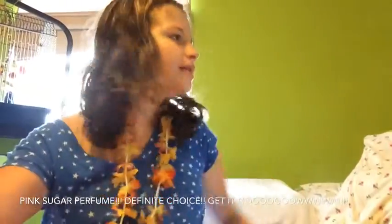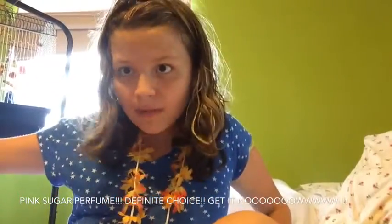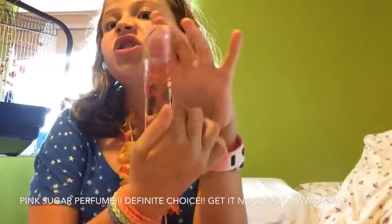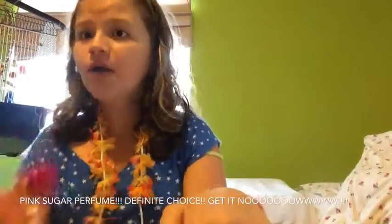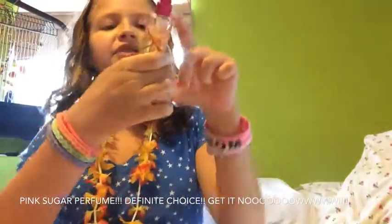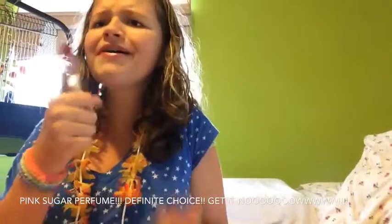Everybody knows that in summertime you have to smell good. So my number three summer must-have is this fancy Pink Sugar parfum. It smells like cotton candy, like when you go into the fair. Everybody knows in the summer that you go to the fair, so definitely get this product if you would like to smell like summer and be super awesome. Get it now, baby.